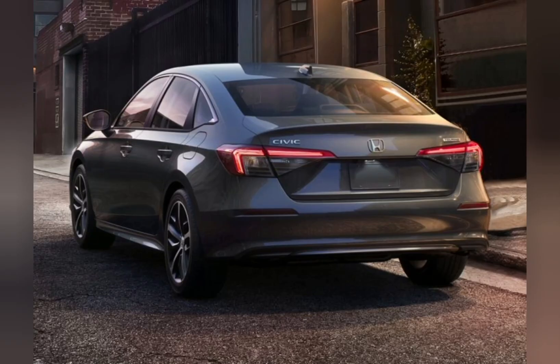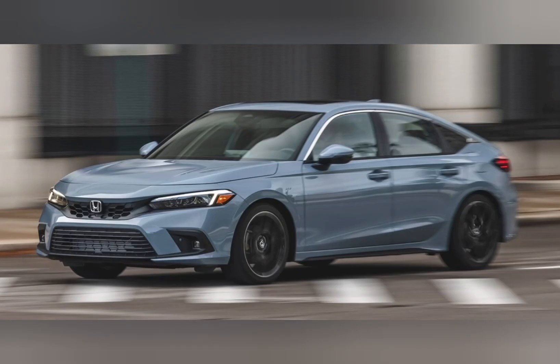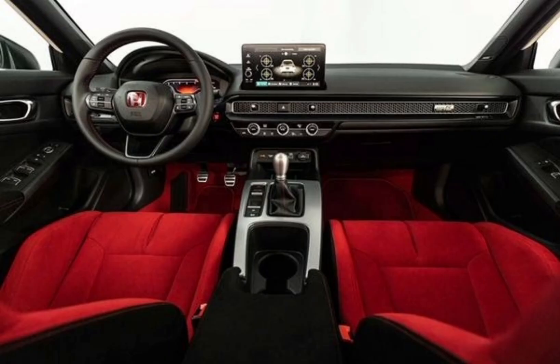The Civic's combination of value, efficiency, niceties, and refined road manners make it a no-brainer, even when compared to similarly well-respected rivals such as the Hyundai Elantra, the Mazda 3, and the Toyota Corolla. Simply put, it's a great car at a great price, making it an ideal candidate for our 10 best award.